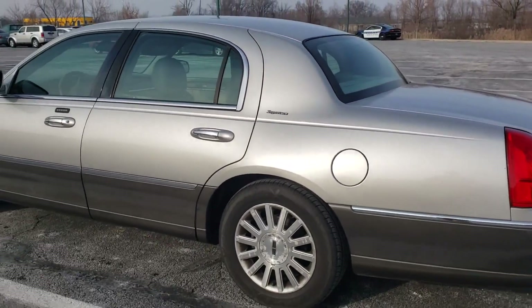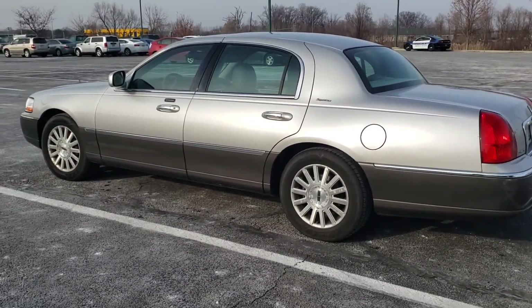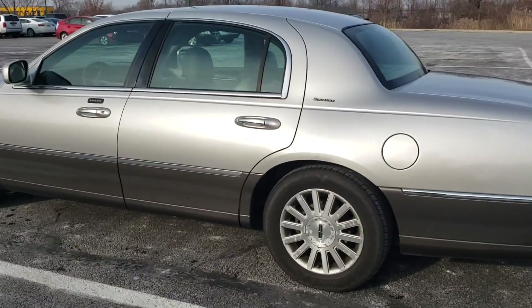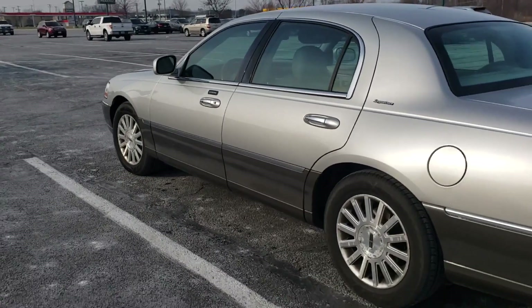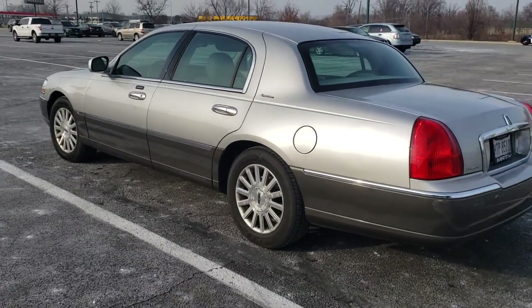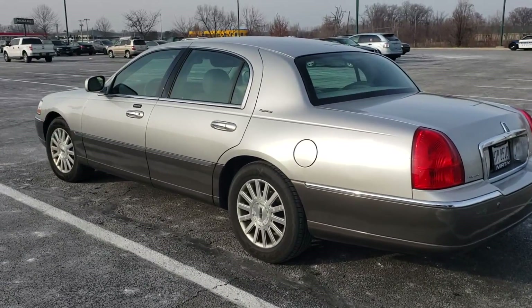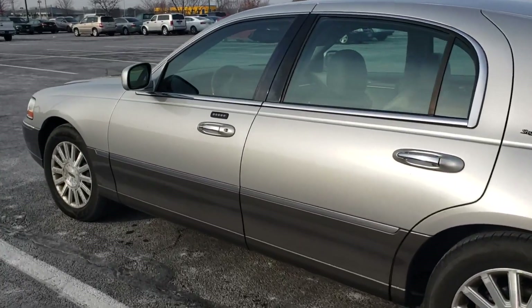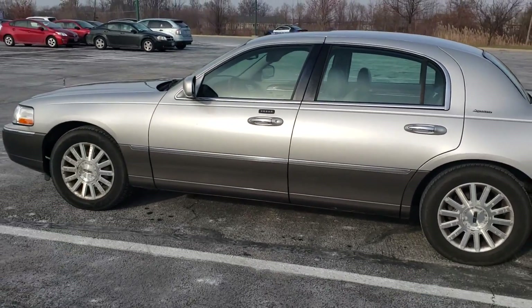These cars all came with the 4.6-liter modular V8. They made around 239 horsepower. These cars weigh pretty much every bit of 5,000 pounds. It does not go fast. But really, you don't care in this car. It is so floaty. It's got the air ride suspension, and it's such a perfect highway cruiser.